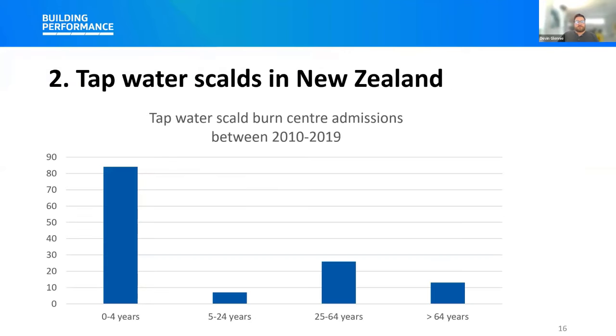The Burns Registry of Australia and New Zealand led a study into people with tap water scalds admitted to Australian and New Zealand burn centres between 2010 and 2019. The graph shown on screen shows the number of people admitted to hospital from tap water scald burns during this period, broken down by age groups. The study found 130 people with tap water scalds were admitted to New Zealand burn centres during this period, and 65% of the severe tap water scalds occurred in infants and young children under the age of four years old. Over 90% of these burns occurred in the bathroom while bathing.